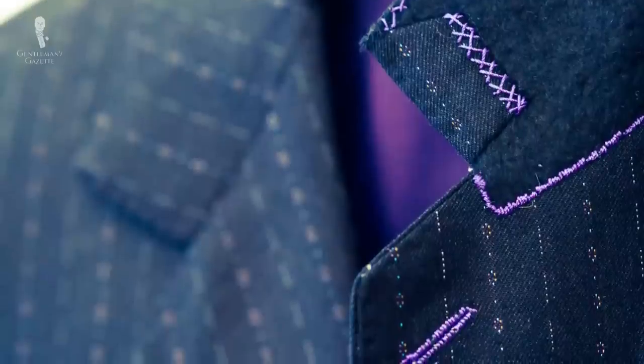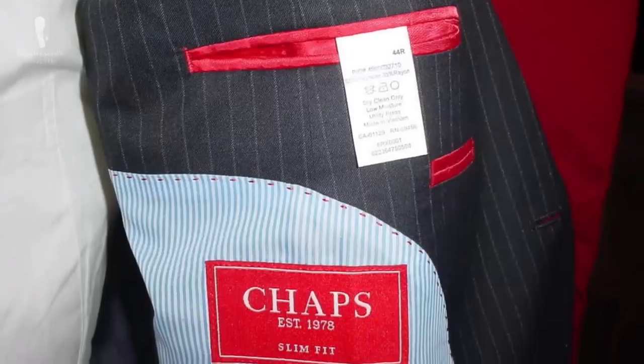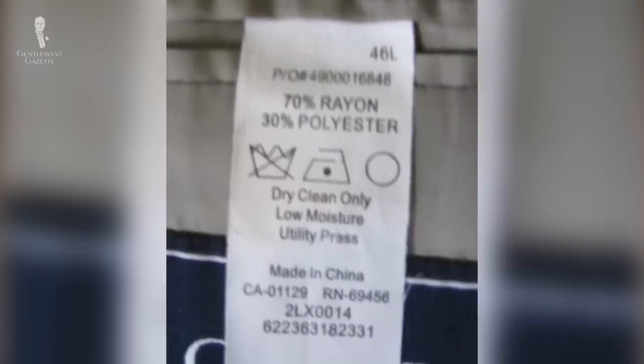When it comes to suits, hand sewing is better because it's more flexible and adapts to your body more easily. Especially for a jacket, you always want more handwork. A hundred dollar suit is made of very cheap fabric and cheap lining, usually stretched with polyester, nylon, or other artificial fibers.